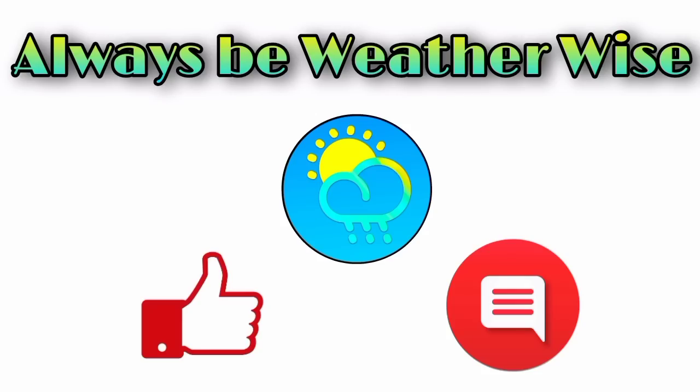I'll continue to monitor all that is happening for you, and that is pretty much it for this update. I hope that you found it to be quite informative. If you have any questions, feel free to leave them down in the comments — I will respond once I get the chance. Remember to always be weather-wise.